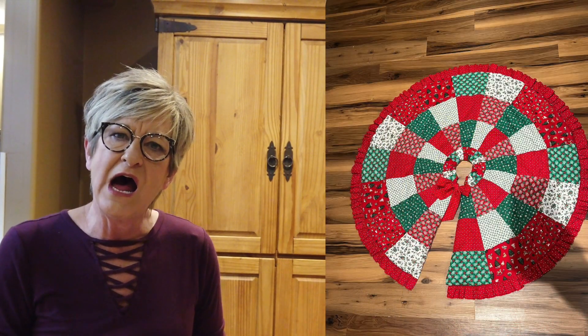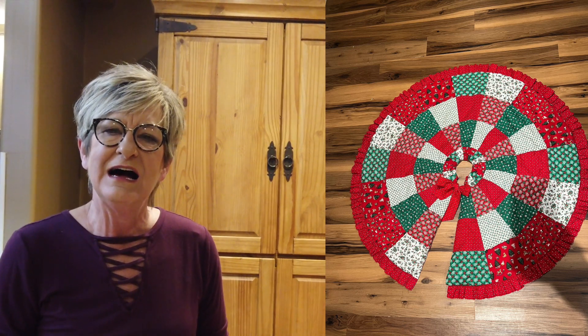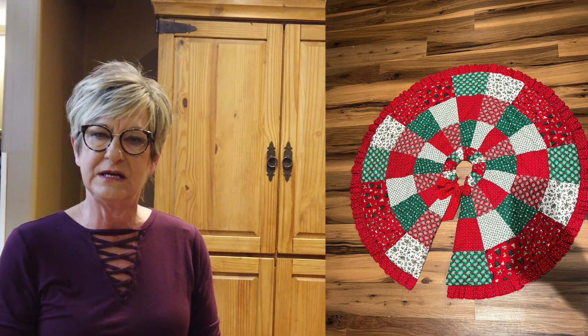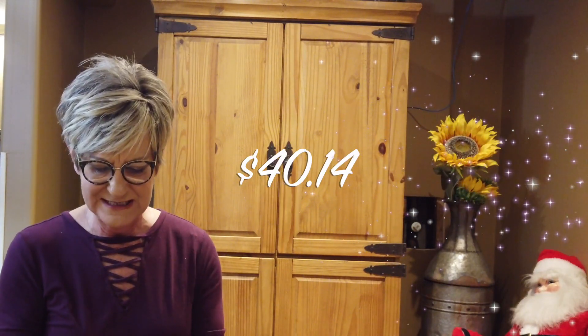A patchwork Christmas tree skirt that I picked up on our Iowa trek. I bought this for $2.50. It was handmade — not quilted, but handmade patchwork. Very cute. Sold it for $49.00, $6.36 in shipping, so a profit of $40.14.